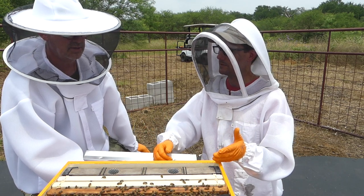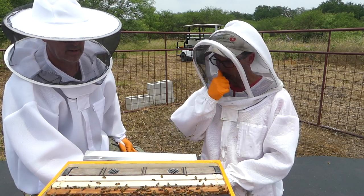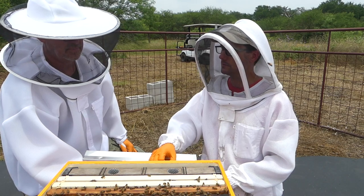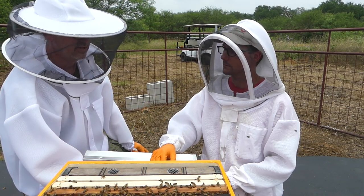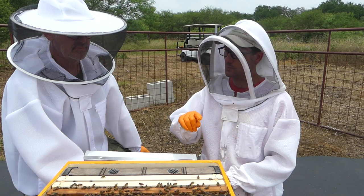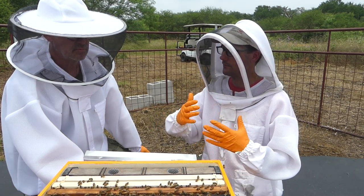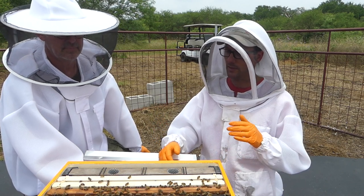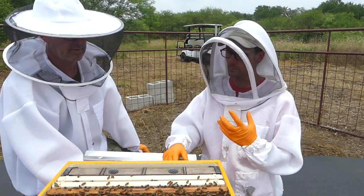Robert asks if the queen is the only one that lays eggs. Workers can technically lay eggs, but they'll be sterile — similar to how ducks and chickens lay unfertilized eggs. Workers normally won't lay eggs, but in some cases, if the queen dies or loses her pheromone strength, a worker may instinctively start laying to ensure eggs exist in the hive. It's a choice bees make based on the needs of the colony.